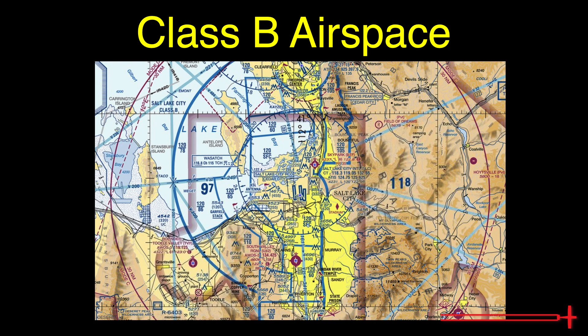The limits of Class Bravo airspace are depicted on sectional or TAC charts as solid bright blue lines. The airspace is divided into sections, the ceiling and floors of which are depicted in fraction format, with the upper and lower limits on top and on bottom. For example, this section of Bravo airspace surrounding Salt Lake City extends from the surface to 12,000 MSL, while this section begins at 6,000 MSL and extends to 12,000 MSL.